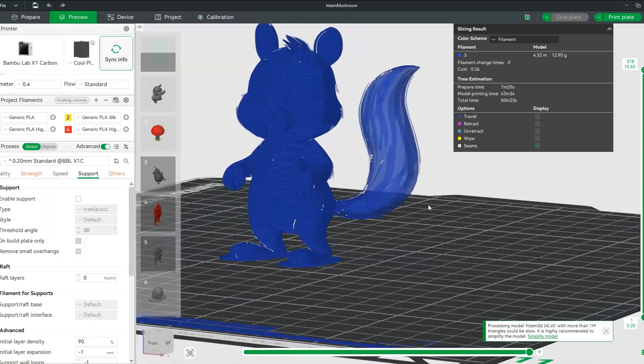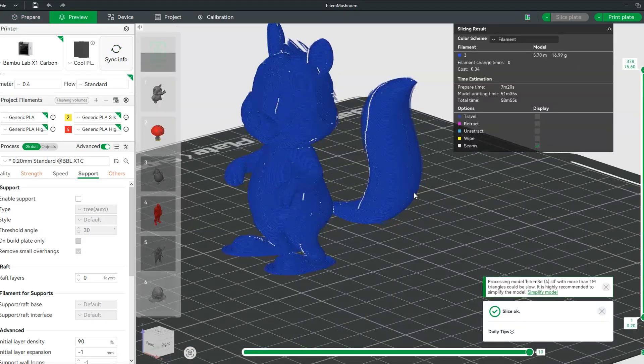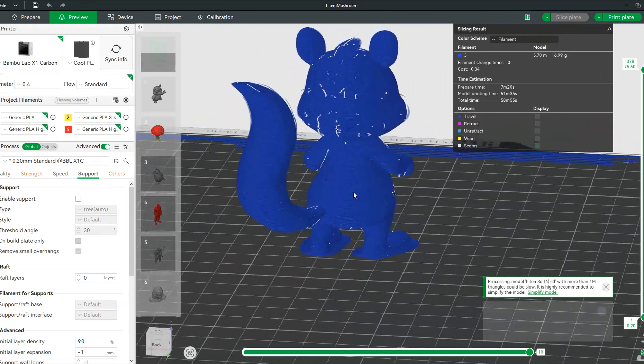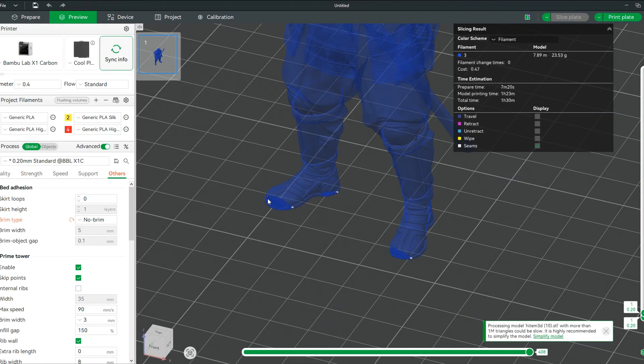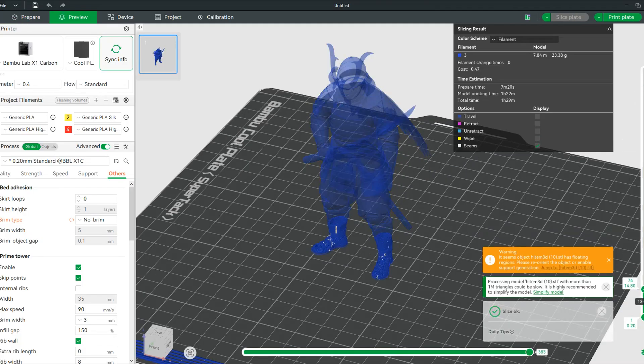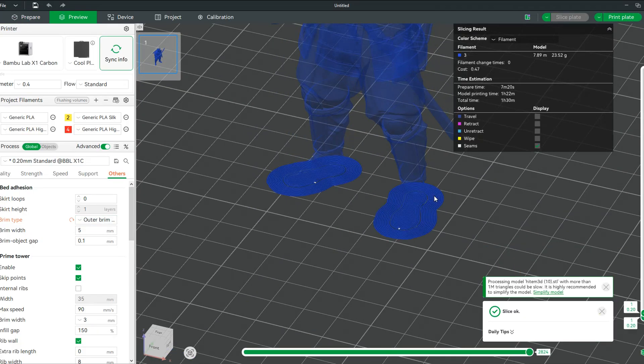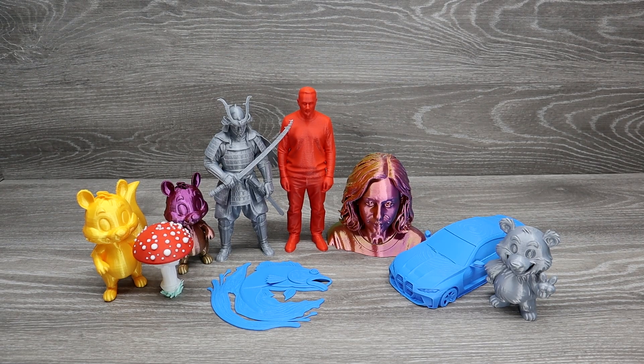One model had missing parts after slicing, but I fixed it quickly using the fix model option in the slicer. Sometimes the first layer has too small a contact area with the bed, which can end up causing a print failure. You can fix it by moving the model a little bit down and adding some brim.